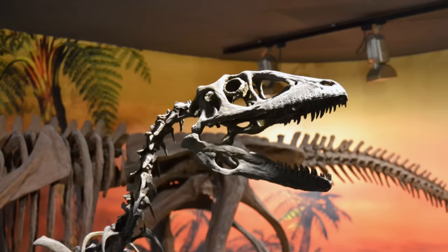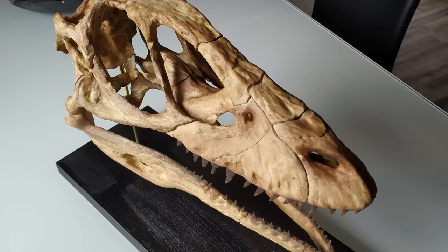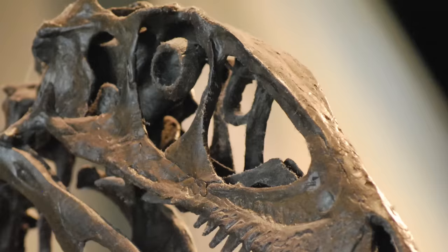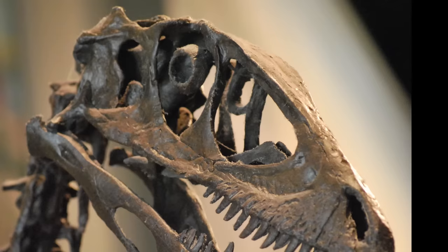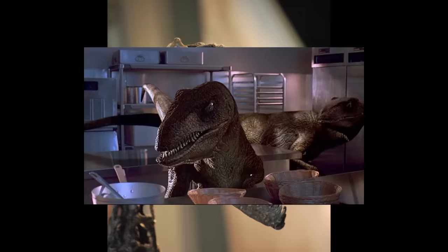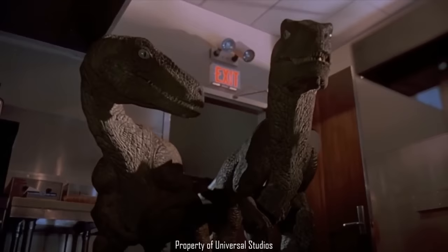Going back to the front, Deinonychus also had a very typical dromaeosaur head, with powerful jaws lined with serrated curved blade teeth, a long snout narrow from the top view, and notably large antorbital fenestrae and eye sockets. The nasal bones were not quite as concave as Velociraptor's, and the jugals flared outwards giving it good binocular vision. As a skeleton, Deinonychus looked more or less like the raptors from Jurassic Park — which makes sense since it was the animal those movie monsters were based on.